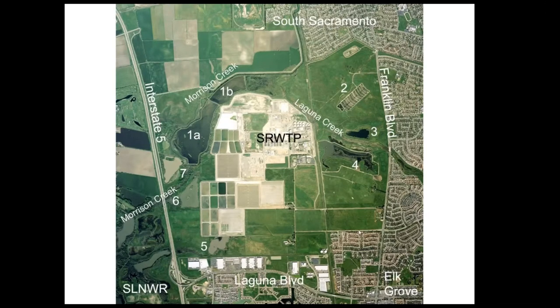Moving in a little closer on the Bufferlands: we've got I-5 on the west, Franklin Boulevard on the east, some decreasing ag land, and this is an older photo taken before Delta Shores and Cosumnes River Boulevard went in. Laguna Boulevard is to the south, and a little off screen to the west is the Sacramento River. The wastewater treatment plant services a huge area — well over a million customers, most all of Sacramento County plus part of Yolo County — and all the wastewater comes in and is treated on site.